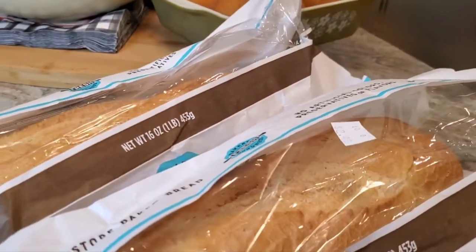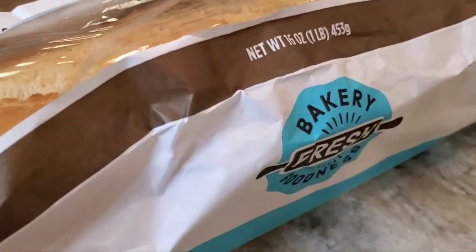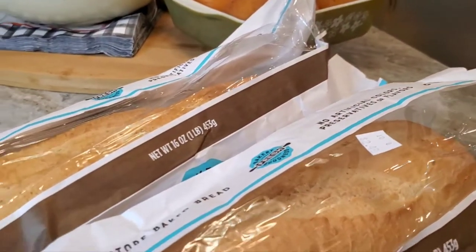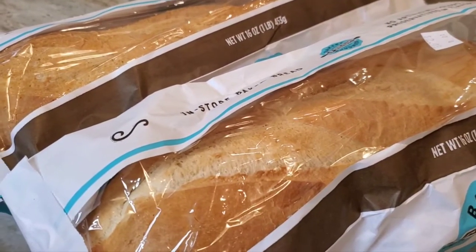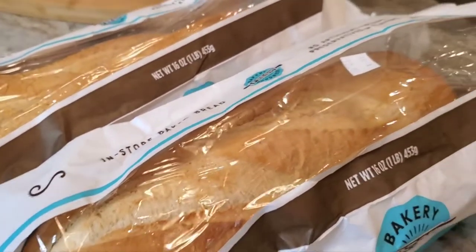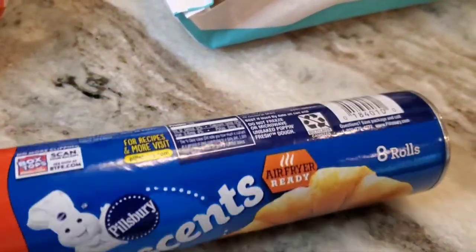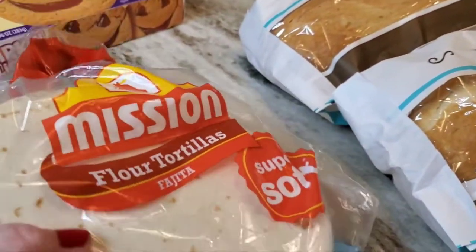I got two French breads from the bakery — I think they're French bread. Nowhere on the packaging does it say what it is except 'bakery fresh goodness.' I'm going to put them in the oven in some foil and let them get warm, then maybe butter them with some garlic cream to make them taste really good for the Zuppa Toscana tonight. I asked for two and I think that was all they had — she kept apologizing and I kept saying it's okay.